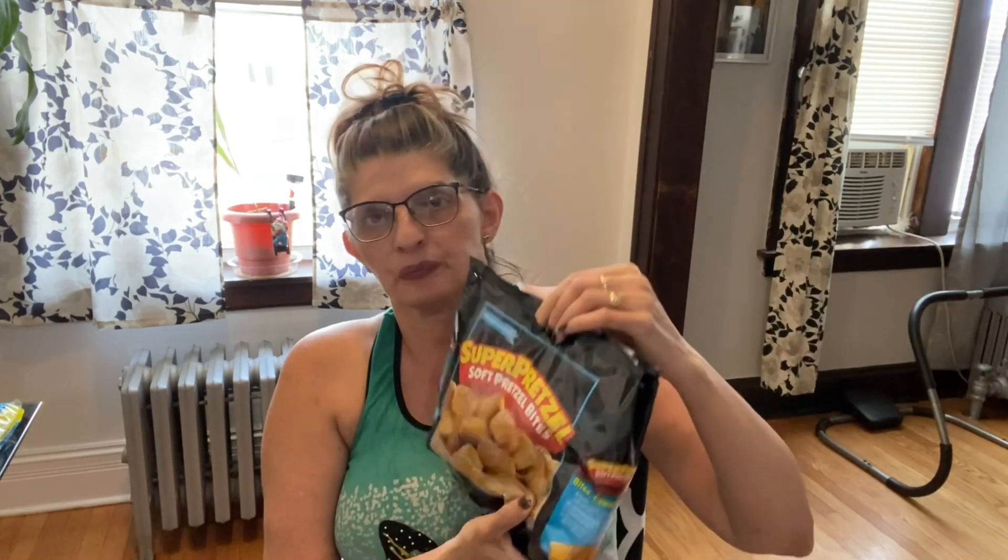This is a repeat — Manwich original Sloppy Joe sauce. I love Sloppy Joe sauce; I grew up with this. This is a 15-ounce can. And last but not least — I've seen a lot of YouTubers hauling these and I finally found them — this is the Super Soft Pretzel Bites, ready in seconds, nine ounces. I thought this is a great deal too — look at how big the bag is!